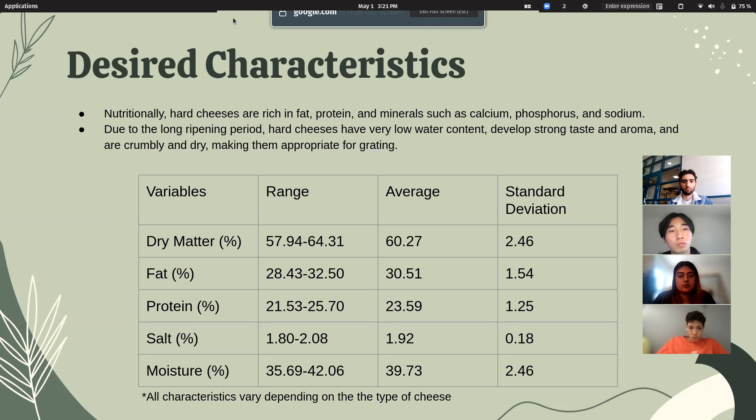As you can see on our table, the moisture content varies between roughly 35 and 42%, with an average of 39% moisture. As for all the other values, they range over a standard deviation of about one to two. So depending on the type of cheese, all these values may vary.